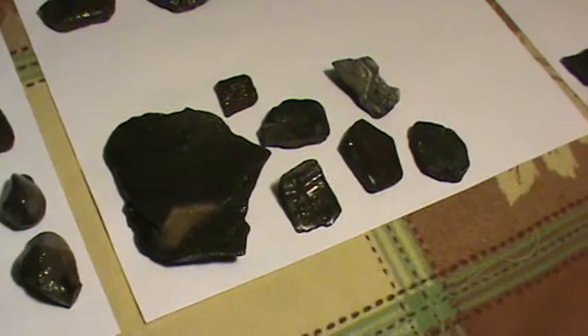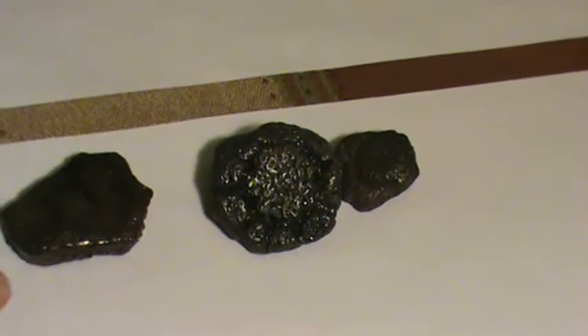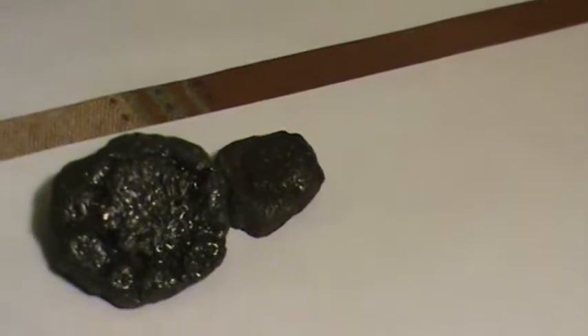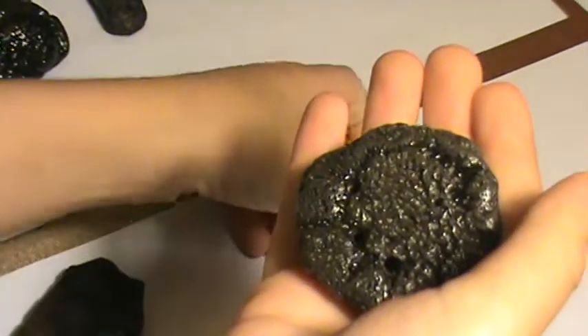Over here are some more turtle fragments we collect. Up here, Noah, do you remember what those three are? This is an armadillo piece. And then these two have a very distinctive geometric pattern — these are glyptodont scoots, from an extinct animal similar to an armadillo but really, really big. We found a couple of those, so those are kind of neat.